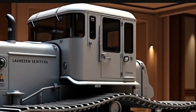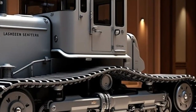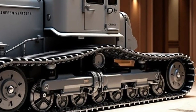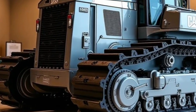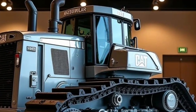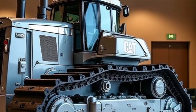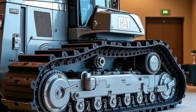What truly sets the Caterpillar D11 2026 apart is how it combines unmatched power with intelligent technology. This bulldozer isn't just about pushing more material — it's about doing it smarter, faster, and safer. It represents Caterpillar's vision of the future, where heavy machinery becomes more connected, more efficient, and more operator-friendly than ever before.